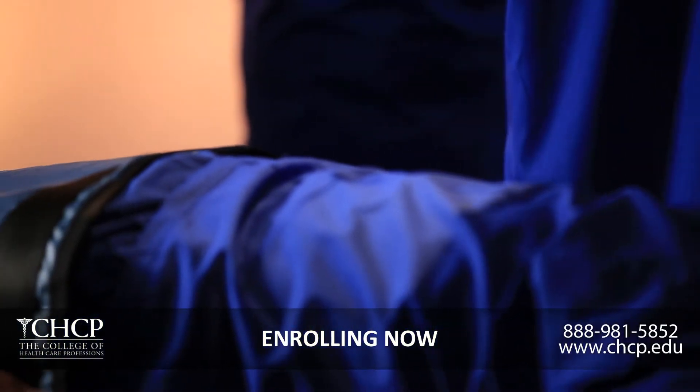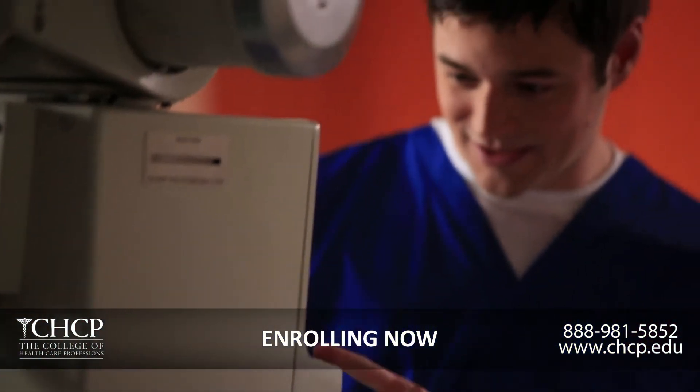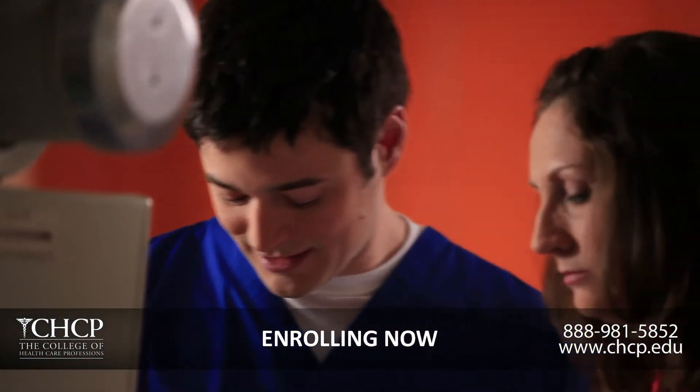Most of the students that we do hire are very familiar with our equipment. We have a computed system — we're not quite digital yet, but we're hoping to get there. The students are very knowledgeable. They understand the techniques and they understand how to process our films.